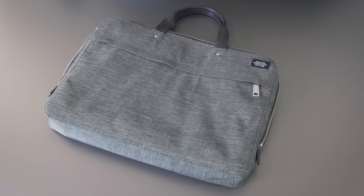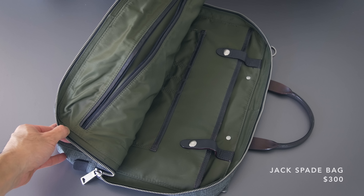The messenger bag is from Jack Spade. It's a pretty simple bag in terms of pockets and stuff, but it fits everything that I use each day, and because it's not particularly large, it forces me to keep things light.